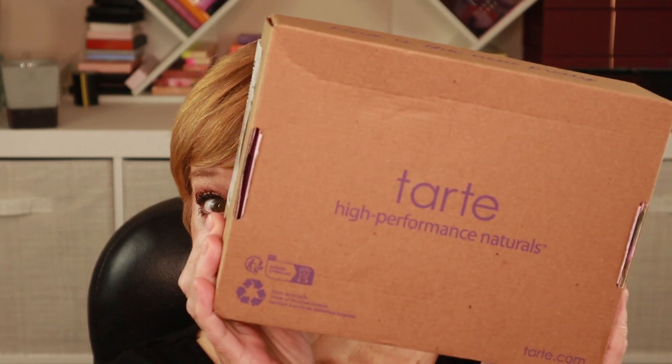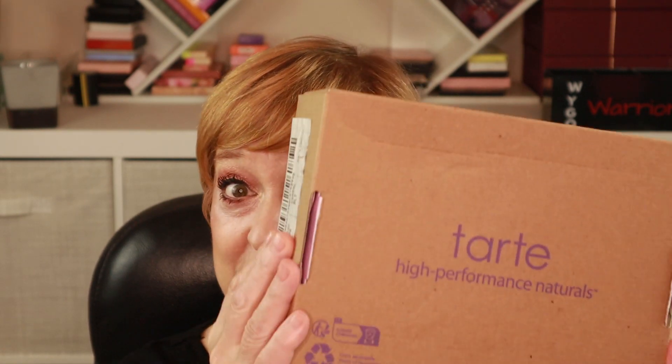Hey everyone, I'm Wygo Warrior, aka Julie. Welcome to my channel — if you're new, welcome! Wygo stands for 'when you get old.' Today I'm super excited because I finally got my Tarte custom kit.